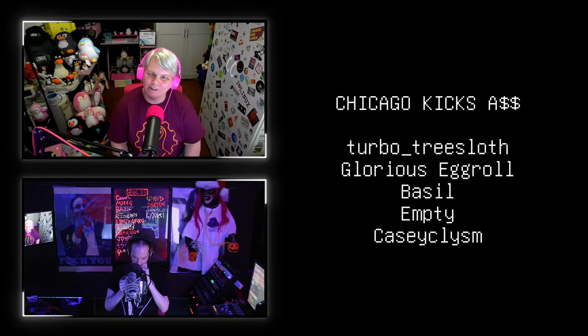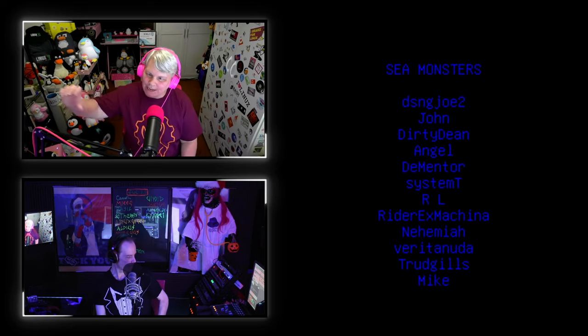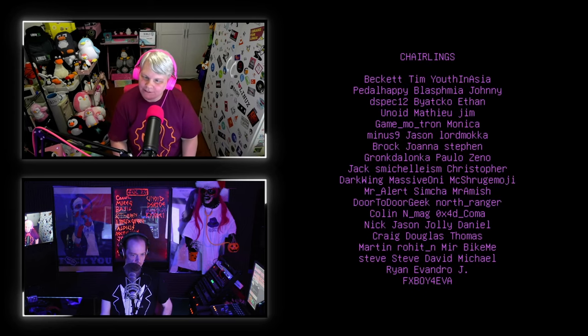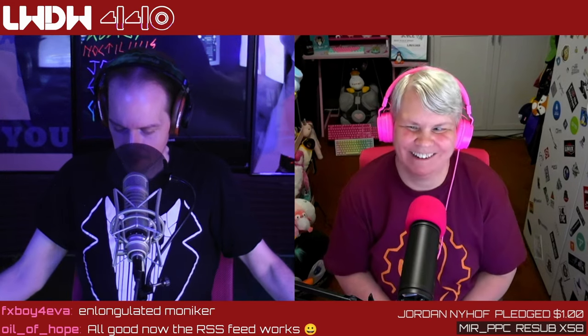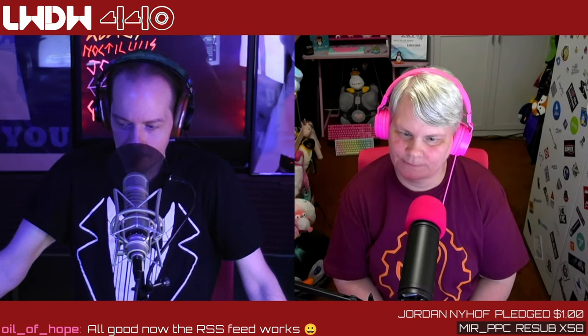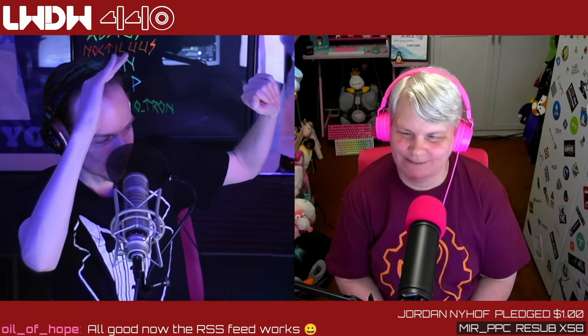Jordan donated — thank you, Jordan, you're one of our prestigious patrons now. We have many in our audience: Kim, Lenardo, Martin, Craig, Nick, Cullen, Door-to-Door Geek, Mr. Alert, and all the names scrolling by. The RSS feed weirdness is all fixed now. Have a great rest of your week, everybody. See you next time!